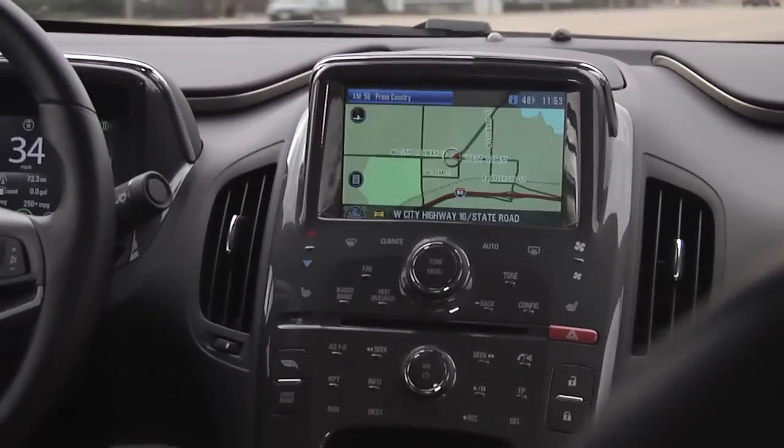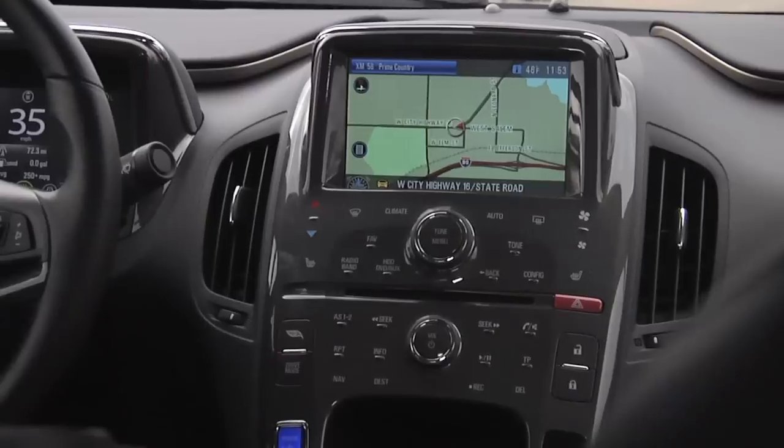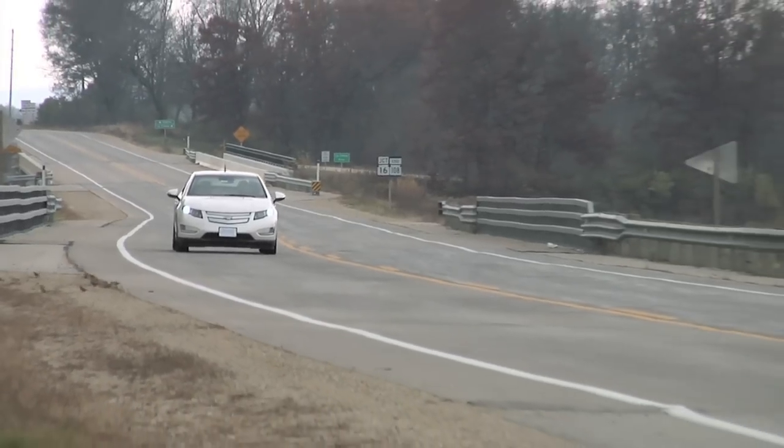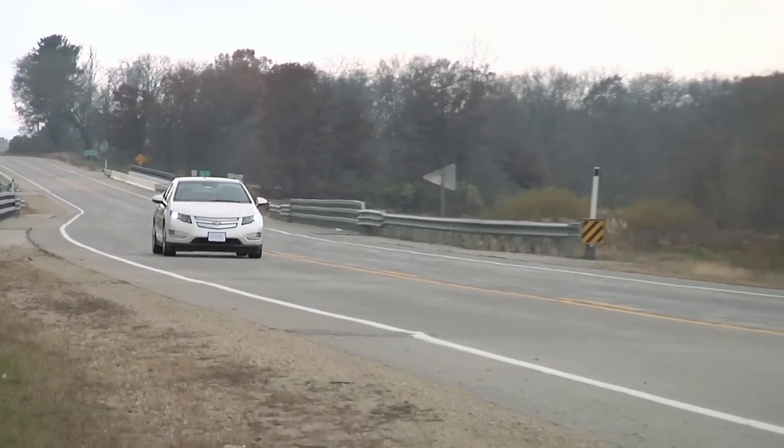Here's my navigation screen showing me right now where we're going — of course we could put a destination into that. If you have any concerns about acceleration or performance, thinking electricity is going to lag or be a little doggy — not the case at all. This car will amaze you when you put it over to the sport function and hit the accelerator. It will deliver everything you need and more, and with the electricity it's like you're gliding — it's almost like you power up rather than accelerate.